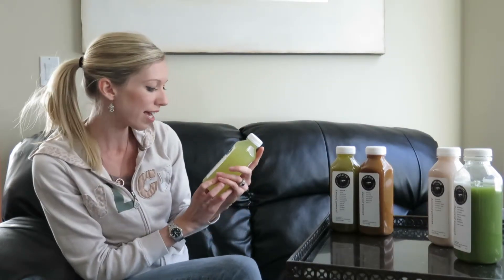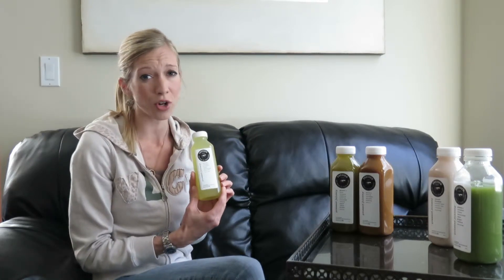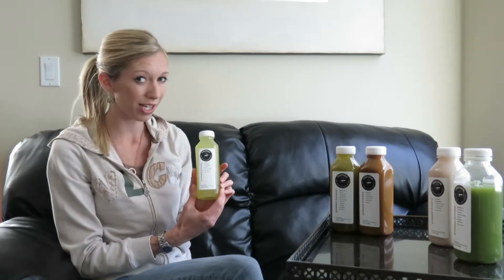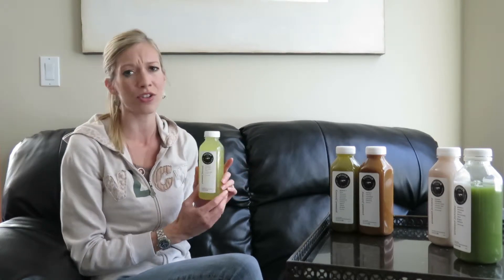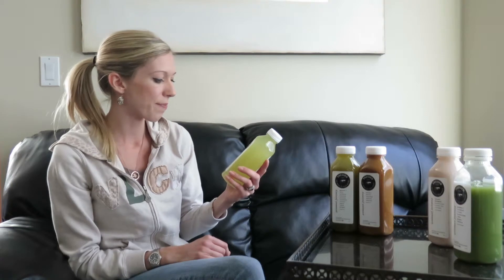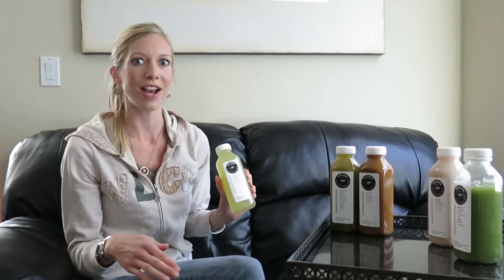Then I have one that's great for hydrating yourself. It has coconut water and aloe vera in it, so it's great after a workout or before a workout if you want some extra hydration. It also has cucumber, pineapple, and lemon — there's some sweetness from the pineapple, and the pineapple is anti-inflammatory so it helps with bloating. The cucumber, because of its high water content, purifies your system.